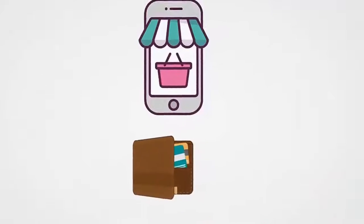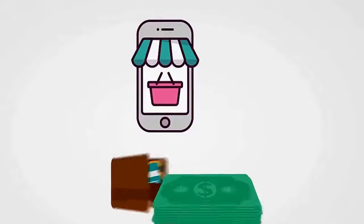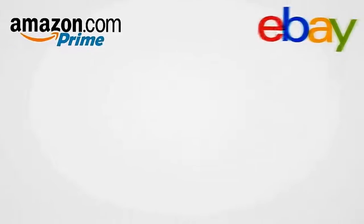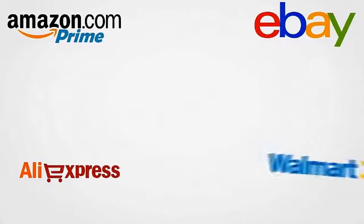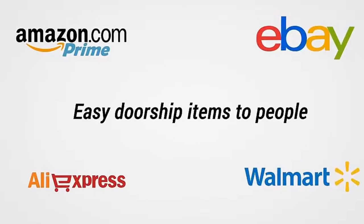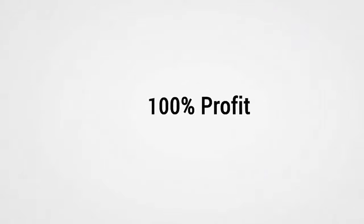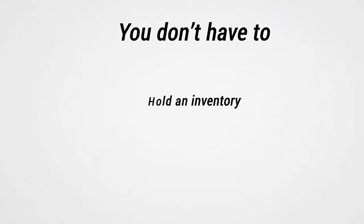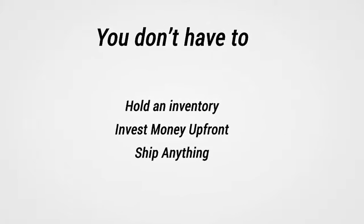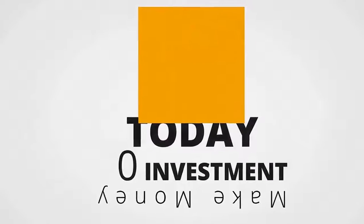After investing in inventory and creating an online store, you could spend thousands and thousands of dollars. But not anymore. Many of the world's biggest online marketplaces — like Amazon, eBay, AliExpress, and Walmart — make it easy to drop ship items to people. That means you get paid first and get to keep 100% of the profit. You never have to hold inventory, invest money up front, or ship anything. You could actually start making money today with zero investment in products.